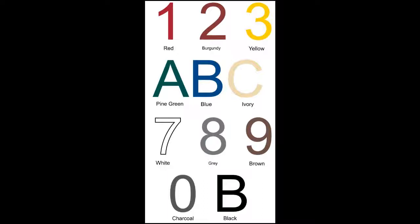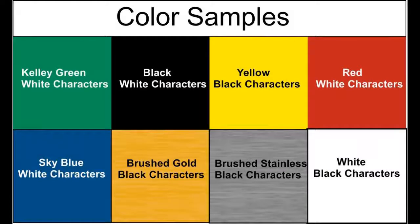The color of your sign is important, but not every sign is available in every color. The palette shown here is for large monograms, numbers, or script signs. This palette is for most engraved signs, and again, not every color is available for every sign.